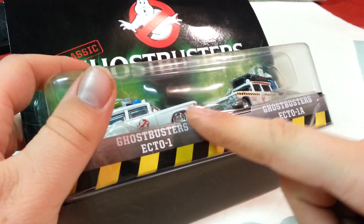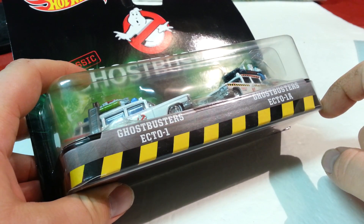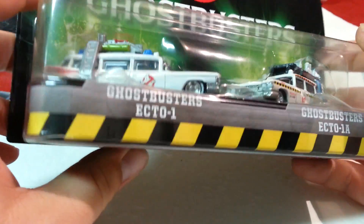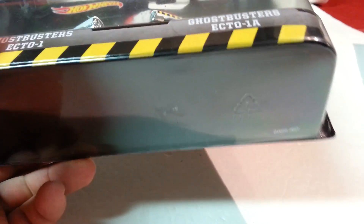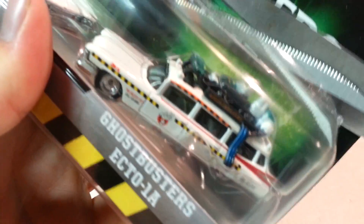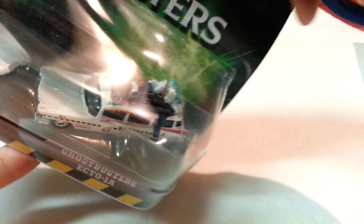This is actually a 1959 Cadillac Miller Meteor Ambulance. I think they also used these as a hearse back in the day when they were in service. We'll open them up. I don't think the casts are really different — the Ecto-1A might have some new equipment on it, but other than that it's the same vehicle. And the tampos are also different.